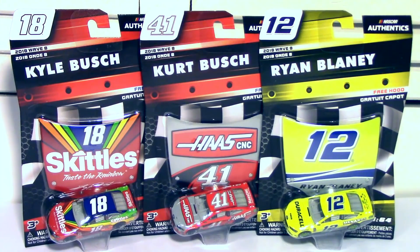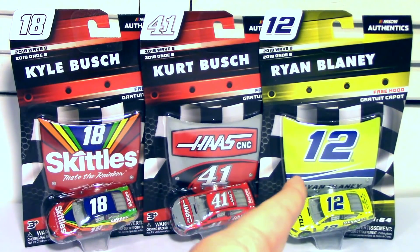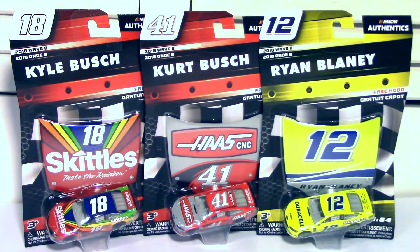We're going to be taking a look at these three die-casts from Wave 8, but we're also going to be doing a bonus mystery throwback car, and you're going to have to wait until the end of the video to check out what that one is. I'll give you a hint — it relates to one of these cars.